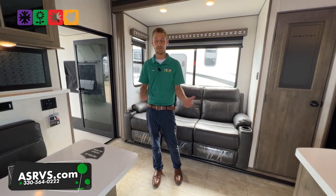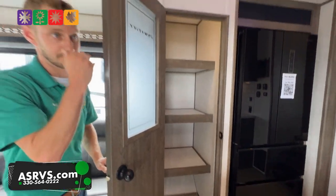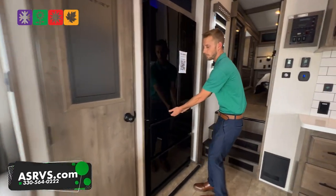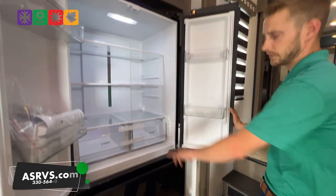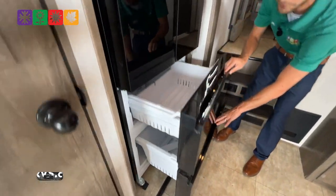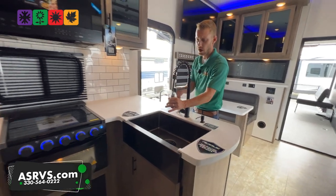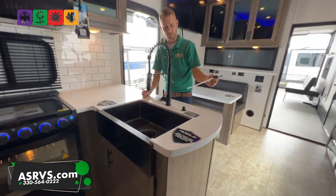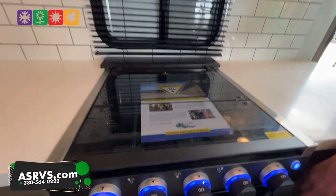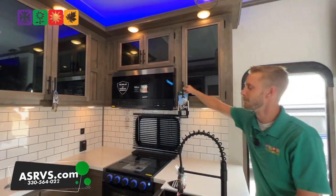There's a huge pantry in the kitchen area with tons of shelving. A gigantic 12-volt refrigerator, two door with two crispers down below, and two giant drawers — both freezing. Stainless steel farm-style sink with a residential pull-down spray nozzle and a soap dispenser. Three-burner cooktop up top plus a nice oven down below, a huge microwave up top, and above that there's additional storage.